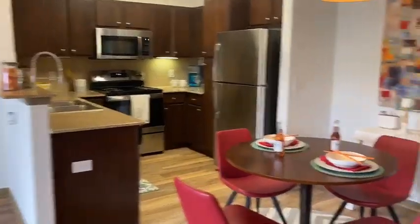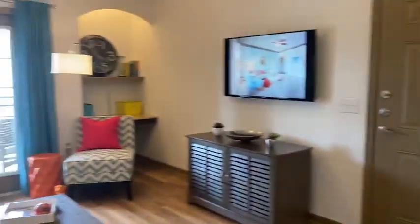This is our Corpus Christi floor plan — one bed, one bath.